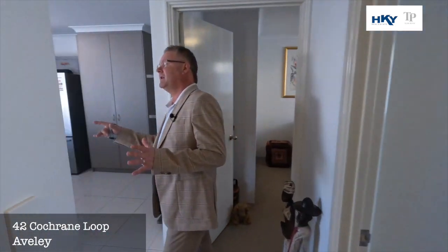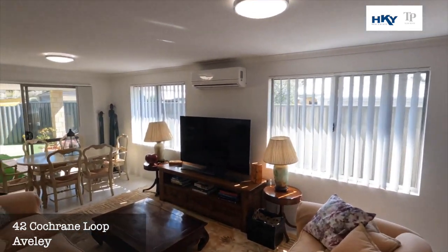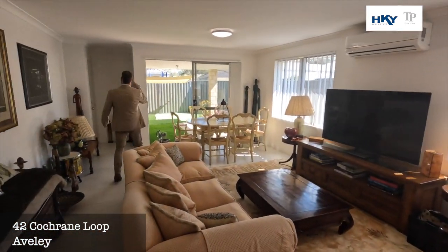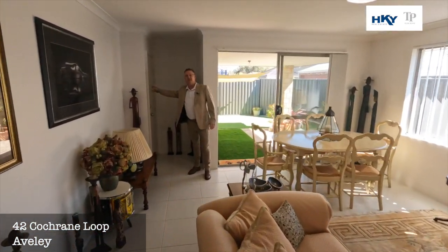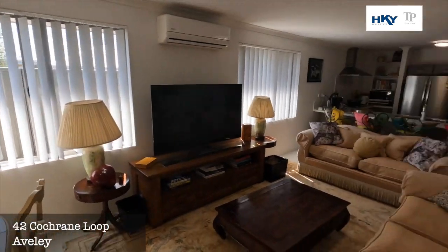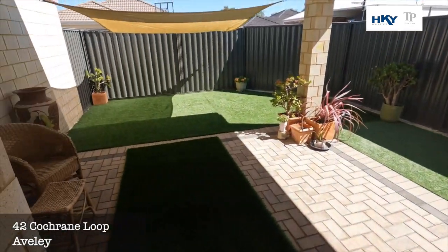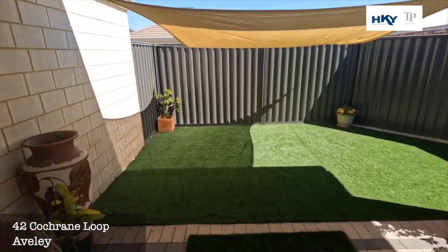All right, we head back to the main living zone. You've got a nice big split system air conditioning here. Access into the double lock-up garage and then out to the outdoor entertaining. You can see there's artificial lawn down, so nice and low maintenance.